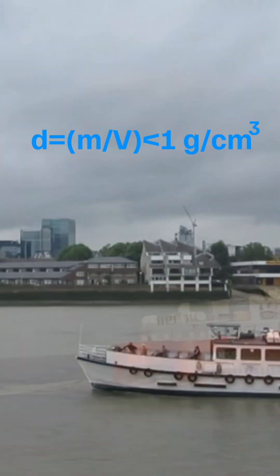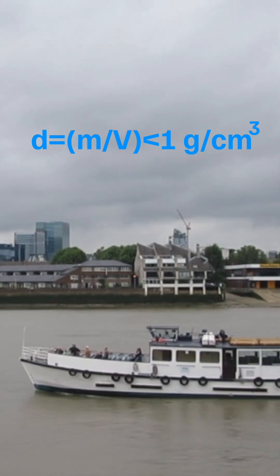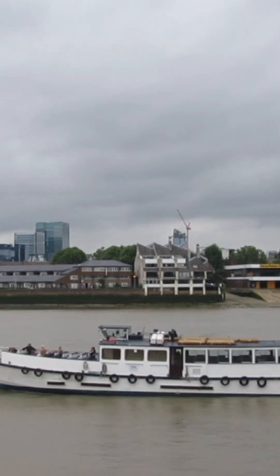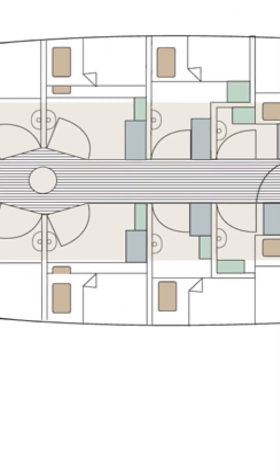Now let's make this clear. If you divide a ship's mass by its volume, and the result is less than the density of water, the ship floats. So what makes a ship's volume big enough for its density to be lower than water? Ships have a lot of airspaces inside.